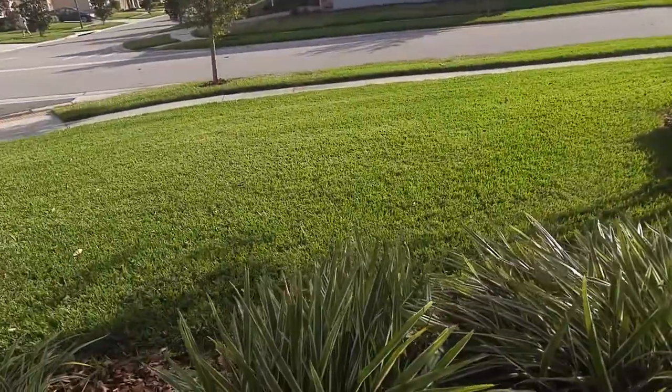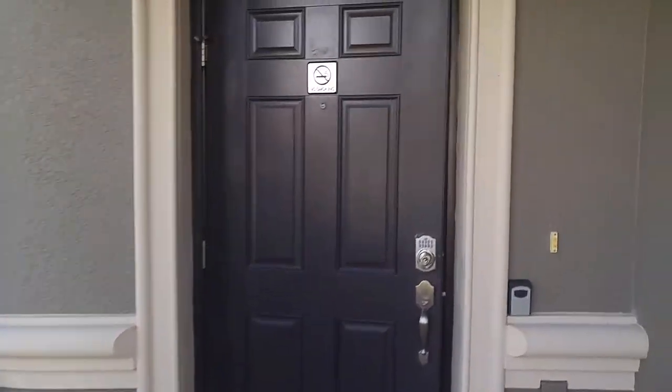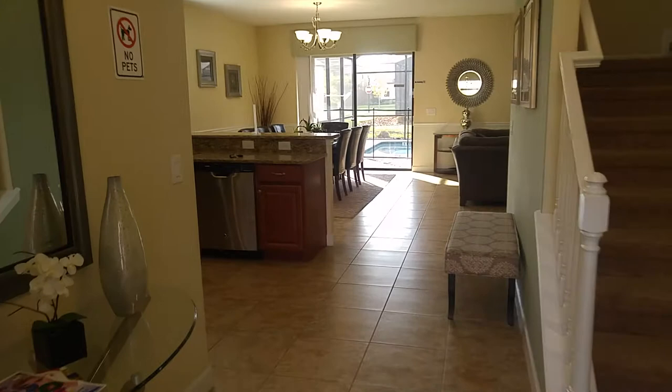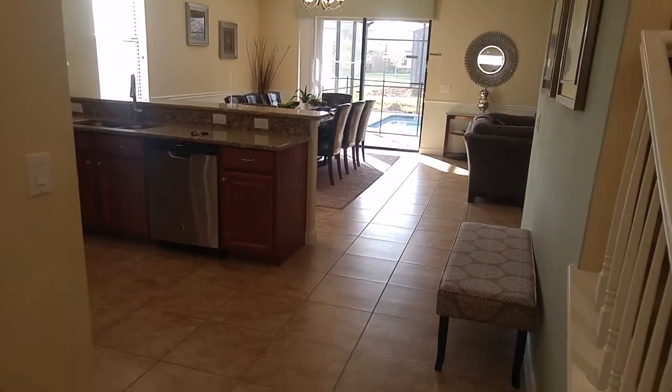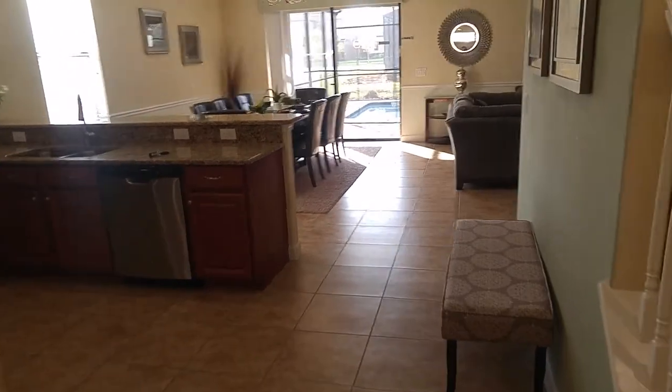Immaculately landscaped — the landscaping is looked after by the homeowners association here. I wanted to take a look at this because there's something very special. Every so often a home will come to market where there are a particular set of circumstances that make it worth looking at as an investment property.